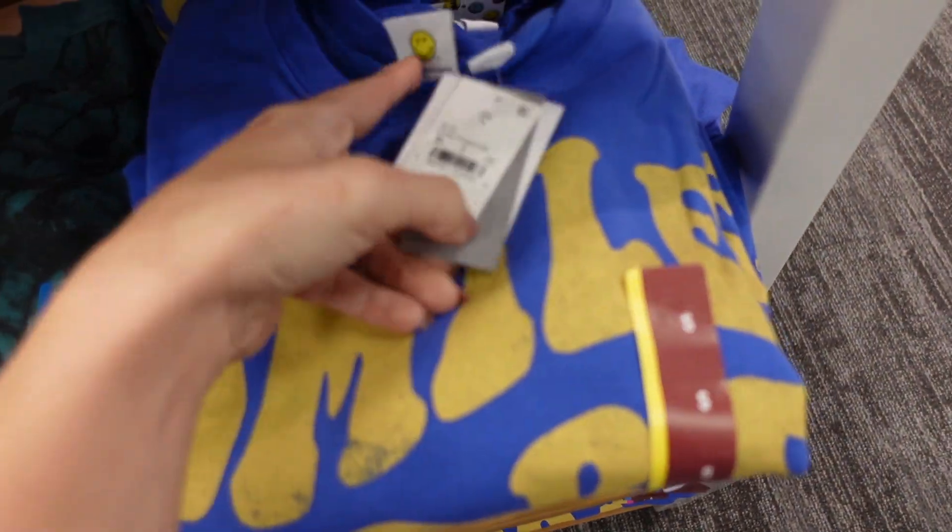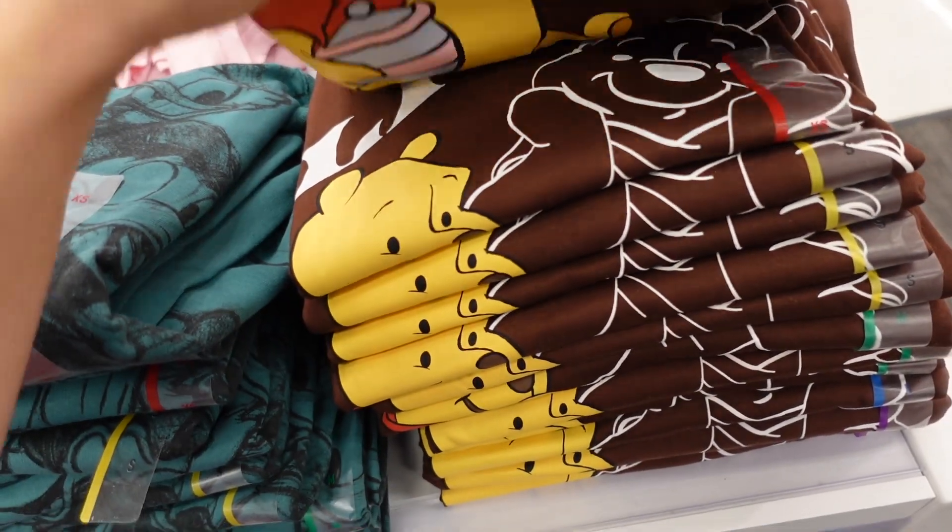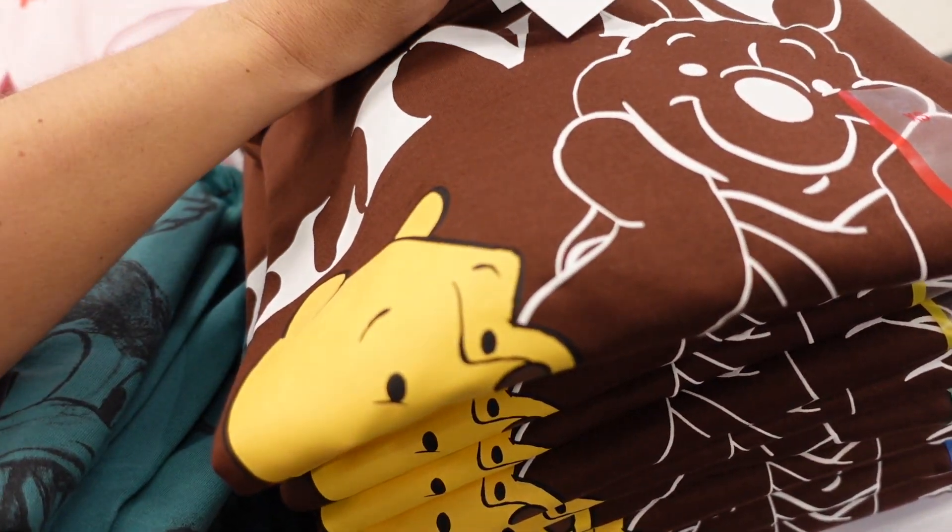More graphic sweatshirts — they have 'Smile More' in blue for $20, Smiley World, and Winnie the Pooh for $20.